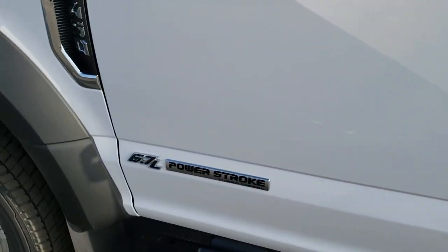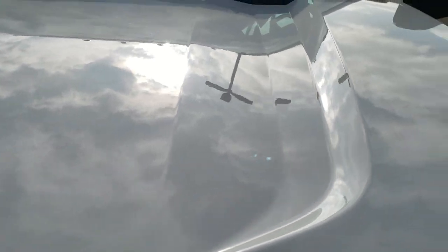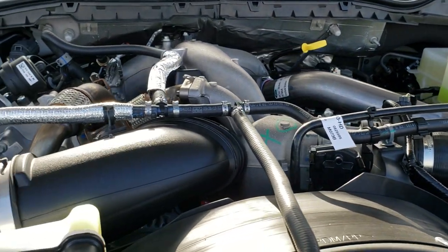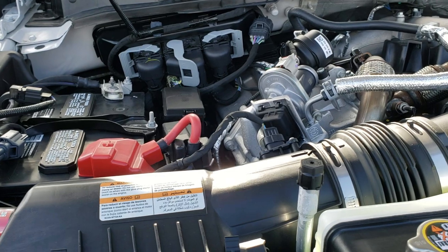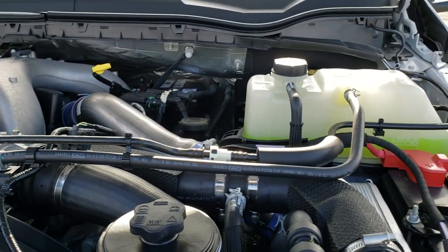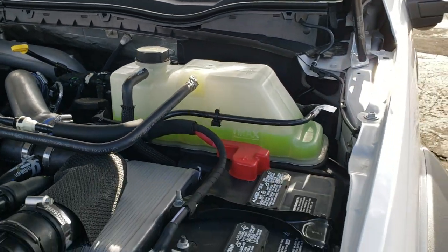Just to quickly check out underneath the hood — remember the all new 6.7 liter Power Stroke diesel, 475 horsepower, 1,050 foot pounds of torque. Runs really smooth, as it should being a brand new truck.